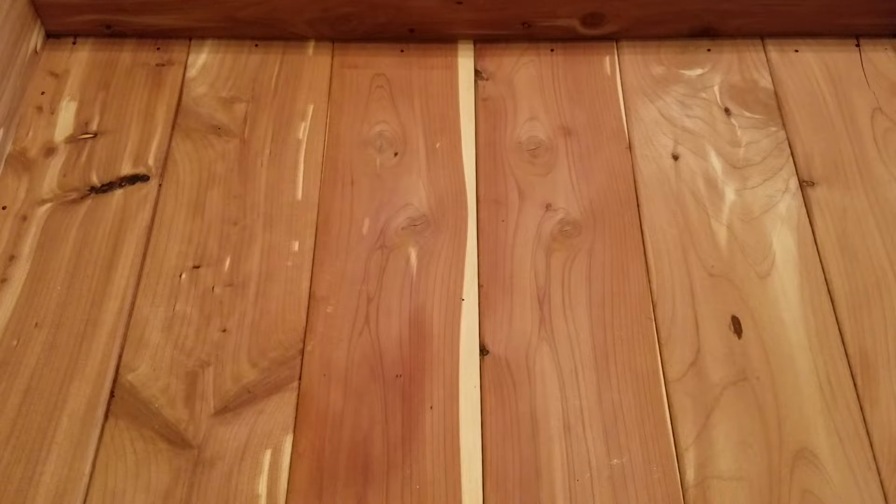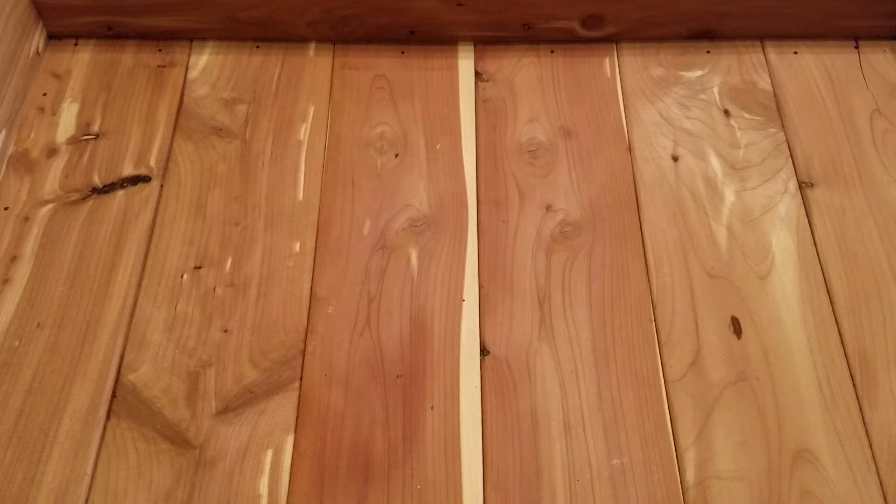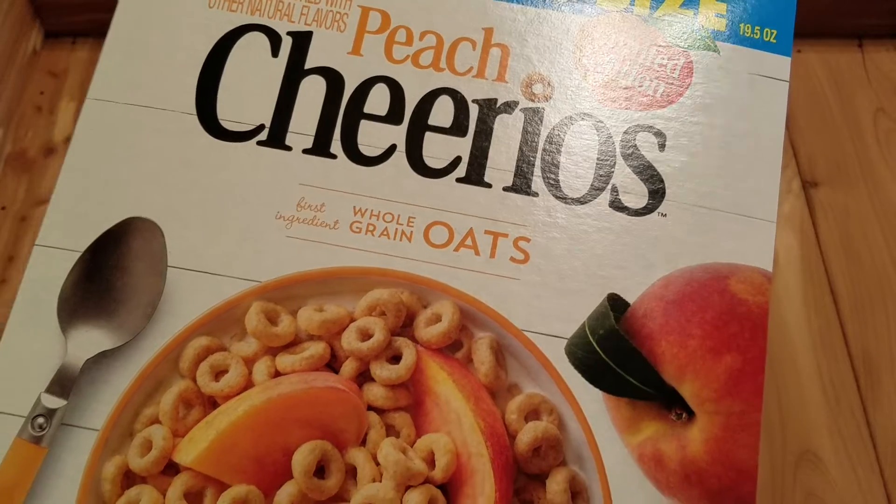Hey guys, I am back, this time with a Dollar Tree haul. I thought I would share — we've got some household items and a couple of decor items and miscellaneous.